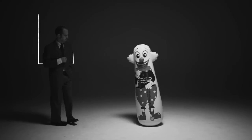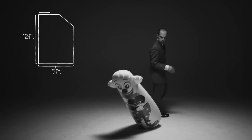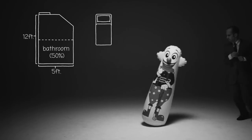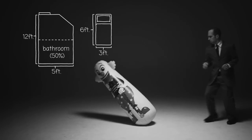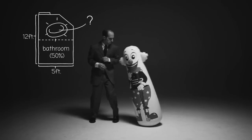Problem 2. A math teacher's new apartment is approximately 12 feet long and 5 feet wide, and the bathroom takes up 50% of the apartment. A normal, human-sized bed is 6 feet by 3 feet. Does the math teacher have enough room for a standard bed? Or will he have to sleep in some kind of dog bed?